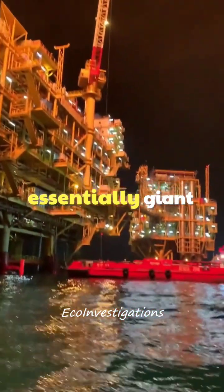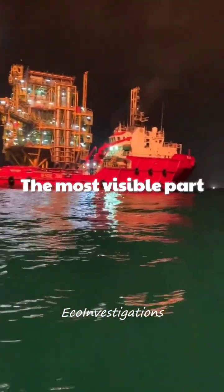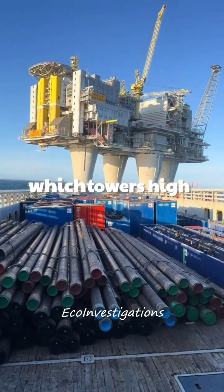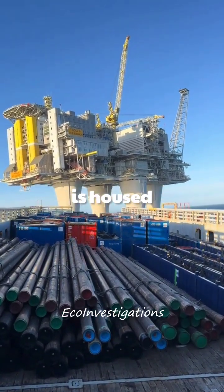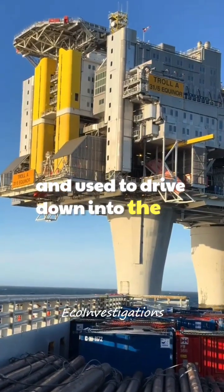Offshore rigs are essentially giant floating factories. The most visible part is the derrick, which towers high above the deck. This is where the drilling equipment is housed and used to drive down into the seabed.